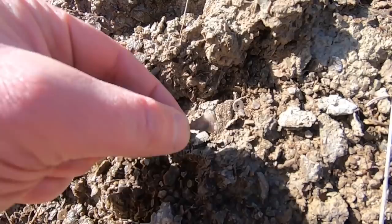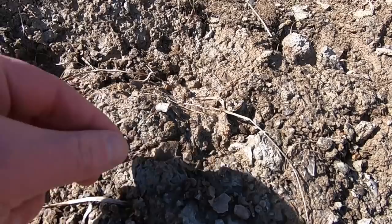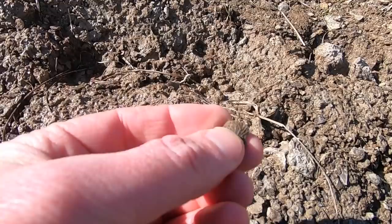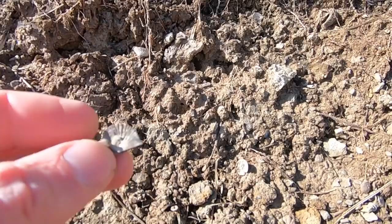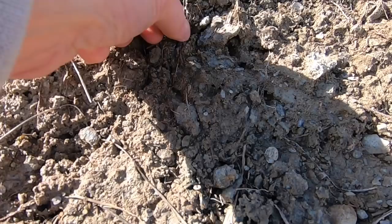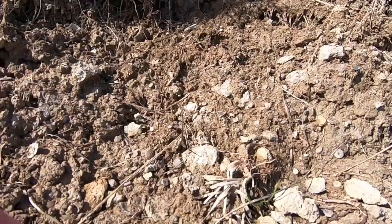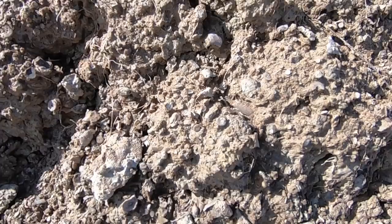It just rained yesterday a lot, so this is wet, but it's also kind of washed down and maybe exposed some new ones. There's a neat little brachiopod. They're really well formed here. A little bit of detail on that crinoid disc.